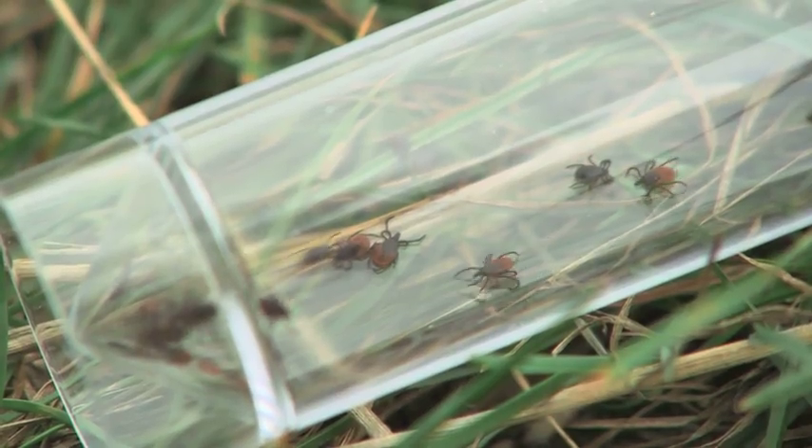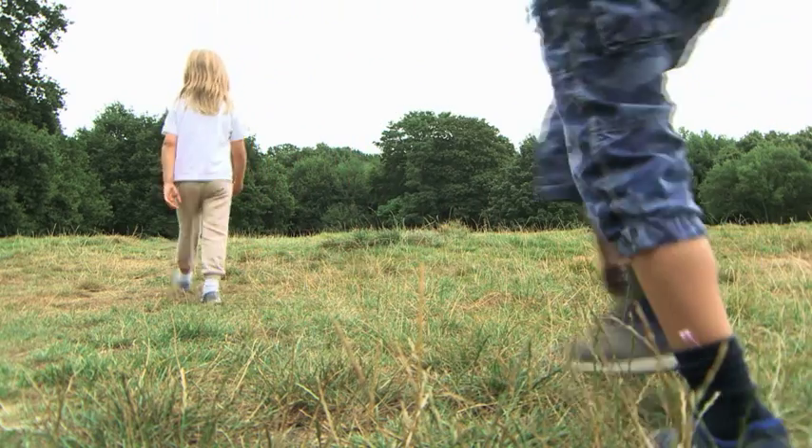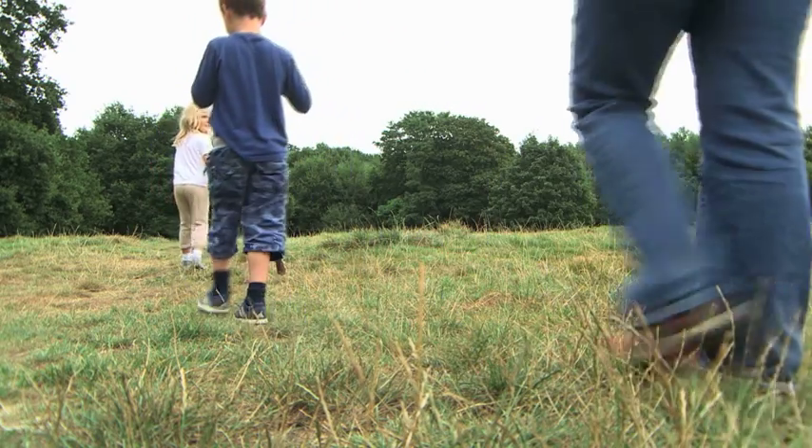And once removed, the advice is to check yourselves before heading back into the great British countryside. Frankie McCamley, 5 News.